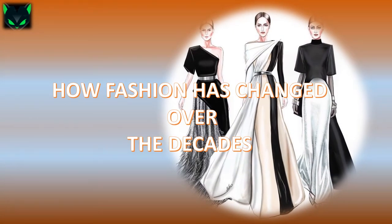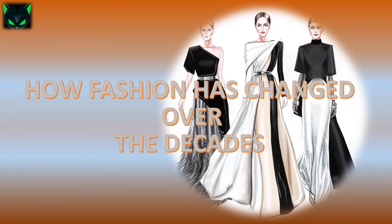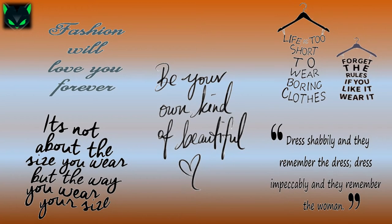How fashion has changed over the decades. Remember to forget all the rules — if you like an outfit, you wear it, to be your own kind of beautiful.